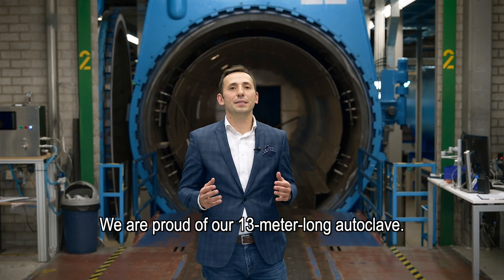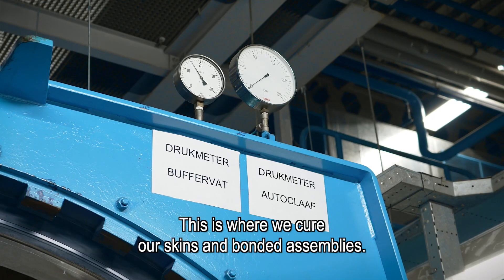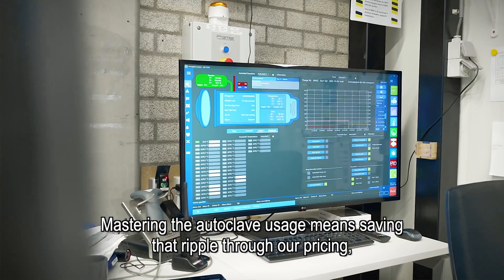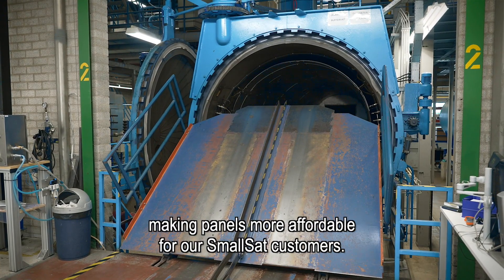We're proud of our 13-meter long autoclave. This is where we cure our skins and bonded assemblies. Mastering the autoclave usage means saving that ripple through our pricing, making panels more affordable for our small satellite customers.